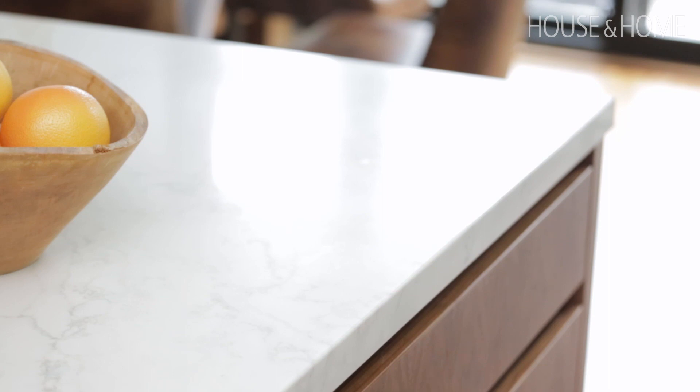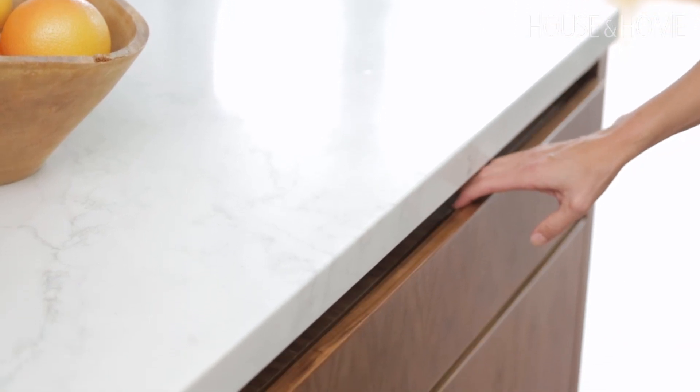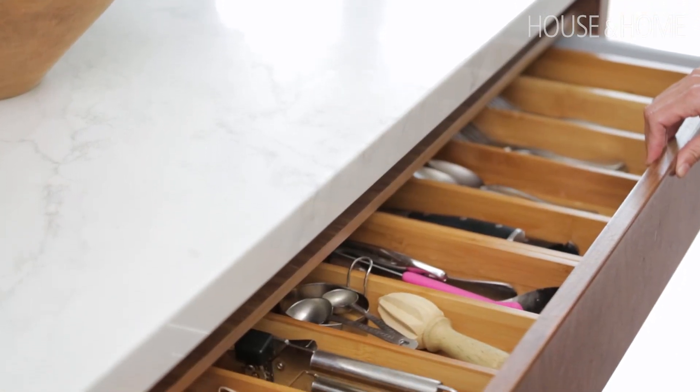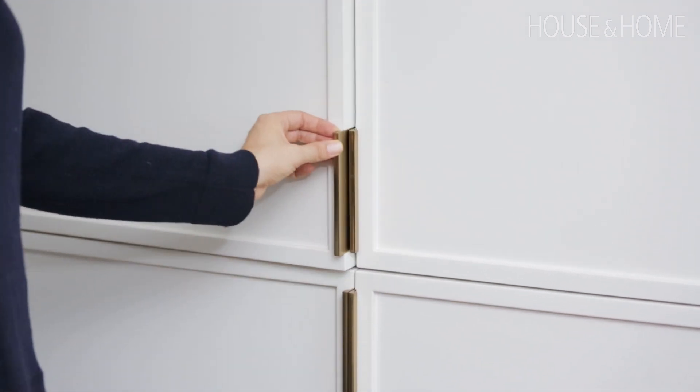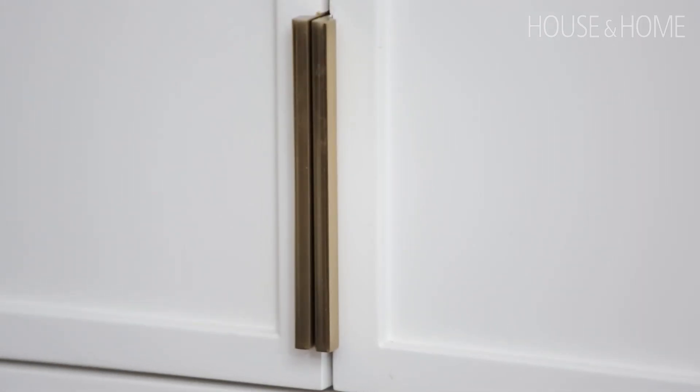We went through a phase where everyone was using really big hardware, which I'm not opposed to — it sometimes works really well — but it's tricky because if you have a large pantry you can't have no hardware; it won't open properly. So in this case we used a really thin brass tab pull on the pantry to keep it clean but give it a modern look.